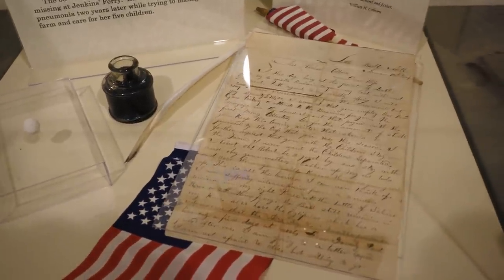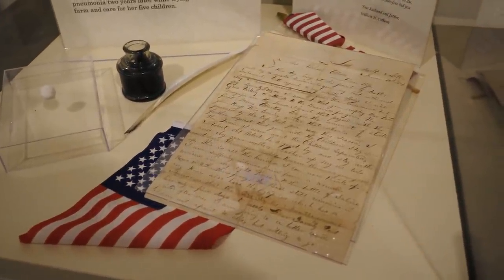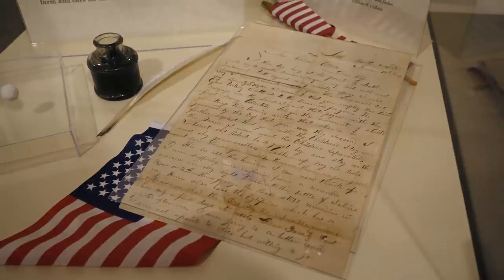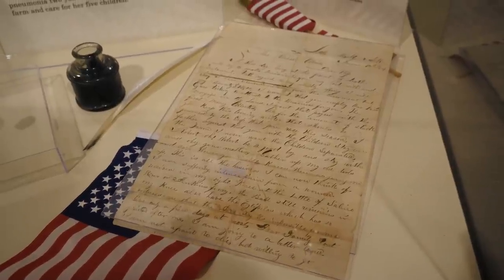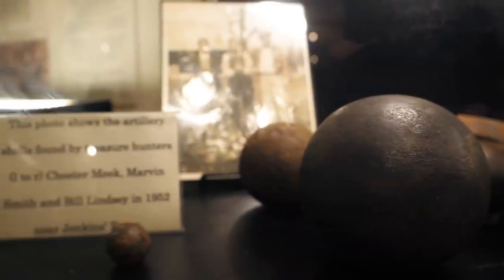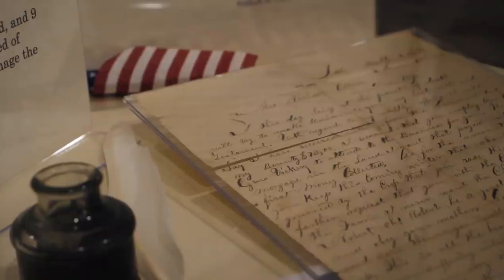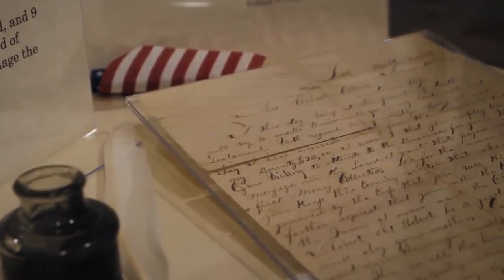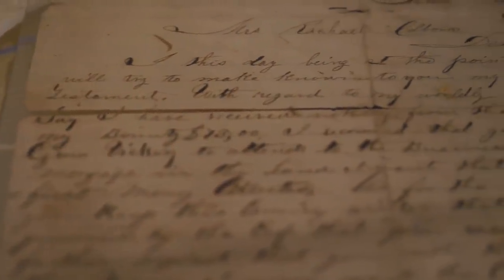Here's another item that really adds a human element to the story of the Battle of Jenkins Ferry. This was written by a federal soldier by the name of William H. Colborne. He was hit in the knee and taken prisoner. This is the last letter he wrote to his wife when he knew he was going to die. It reads: 'Dear wife' — his wife was Rachel Colborne — 'I this day, being at the point of death, will try to make known to you my last will and testament.' At the end it says, 'Dear family, do not grieve for me. I am going to a better land. I am not afraid to die, but willing to go. I am too weak to write more. Will therefore bid you all a long and affectionate farewell. Your husband and father, William H. Colborne.'